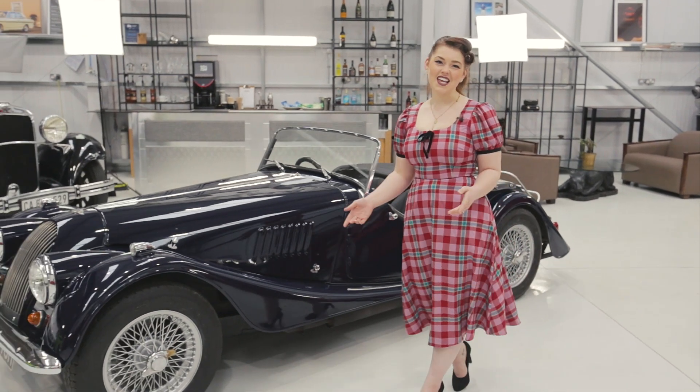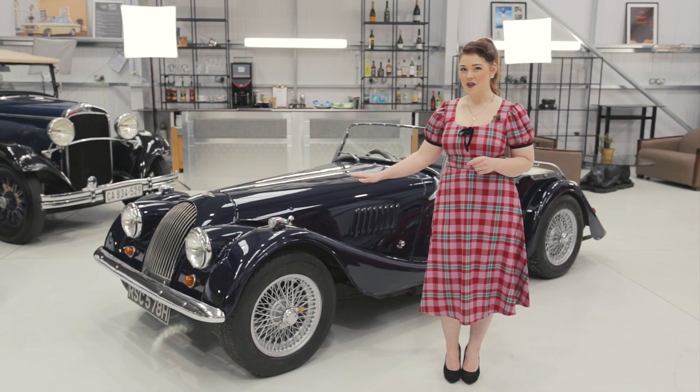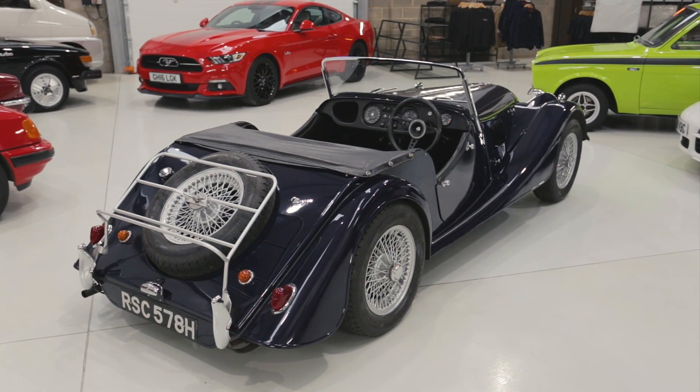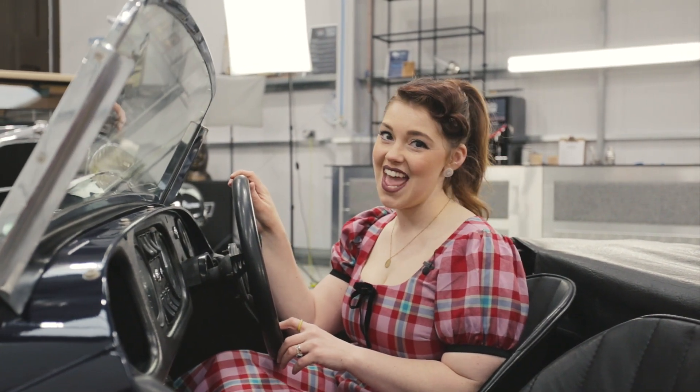I'm Molly from Bridge Classic Cars and this is your chance to win our 1969 Morgan 4-4. Finished in stunning dark blue over a black interior, this drop-top classic brings a vintage charm to any occasion. Whether it be a classic car show or a Sunday cruise, this 1969 Morgan 4-4 is sure to turn heads.